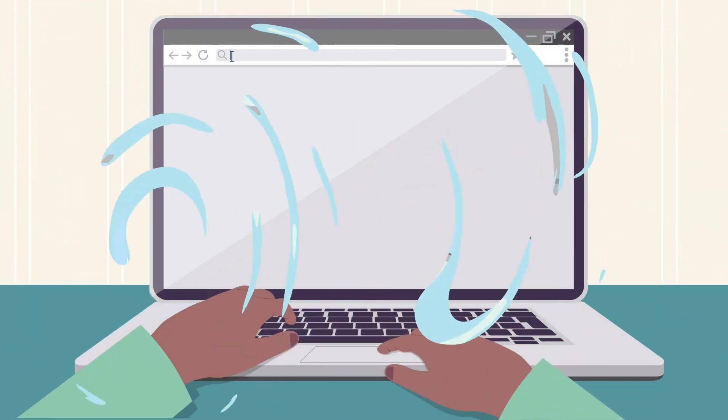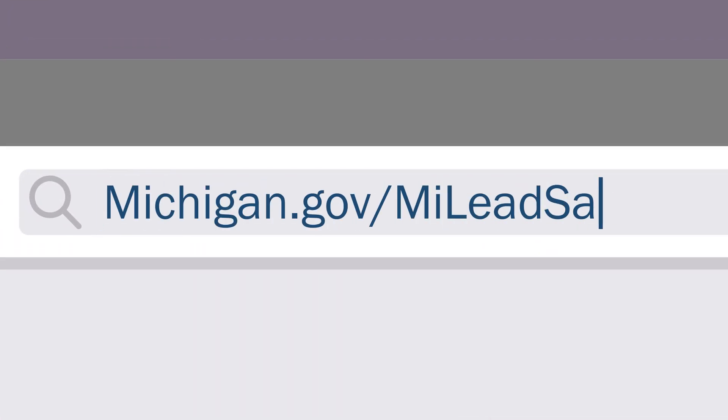To learn more about lead exposure, safety tips, and how to clean your aerators, visit michigan.gov/myleadsafe.